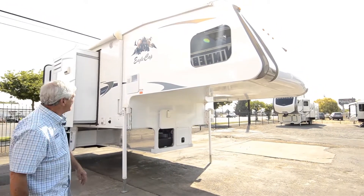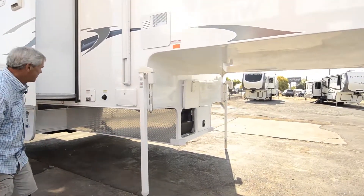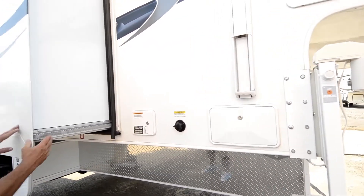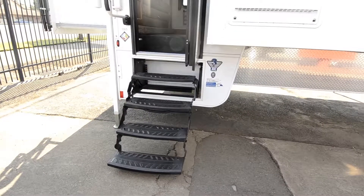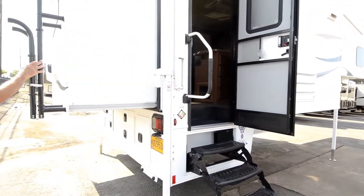It's got 3 slides, the patio awning, remote control jack system, outside shower, four-point slide room system, easy entry four-entry step, and a lift ladder.